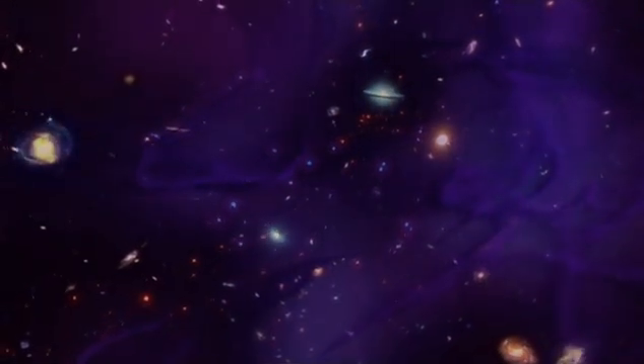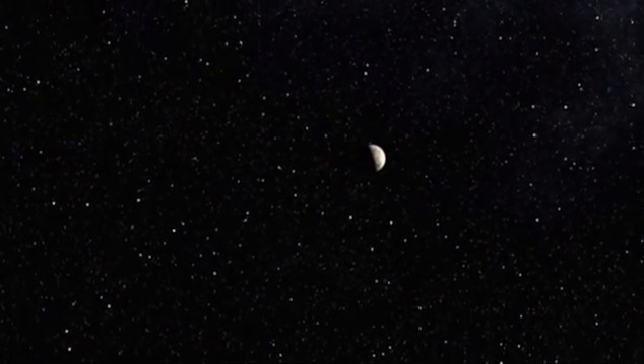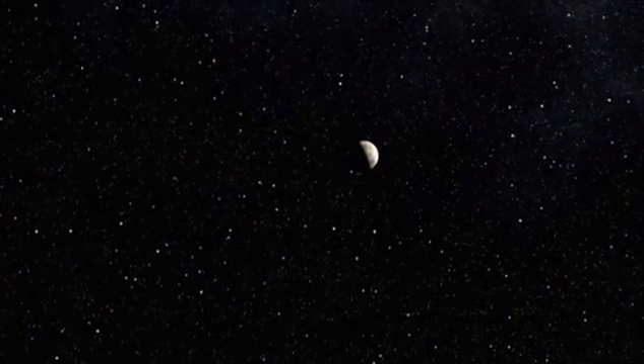Dark matter may constitute most of the mass in space, but the majority of energy in the universe comes from yet another invisible phenomenon called dark energy. It's a theoretical form of energy that exists everywhere and accounts for 70% of all mass and energy in the universe. Probably the weirdest thing — being that it's the least understood thing in the universe — is the stuff called dark energy. Dark energy doesn't really have all that much to do with dark matter; they're different things. The word 'dark' really just means we don't know what's going on.